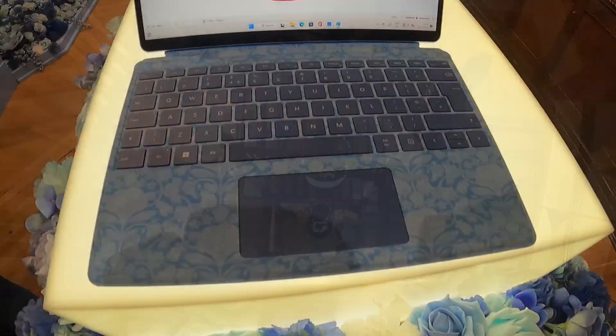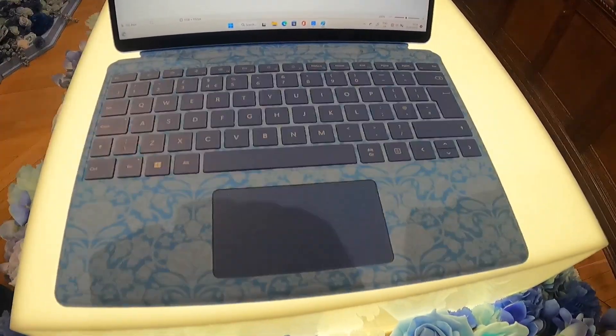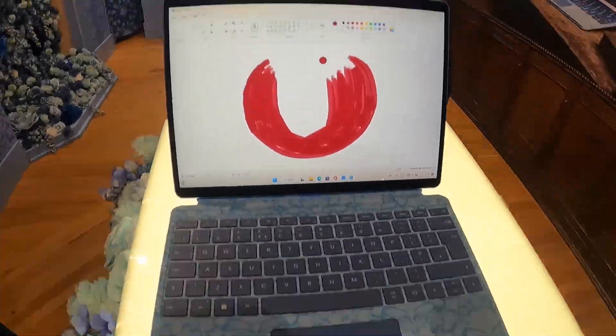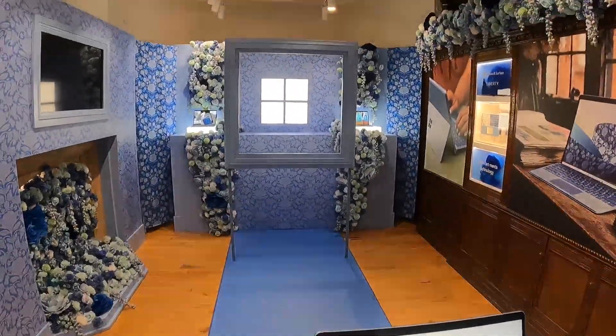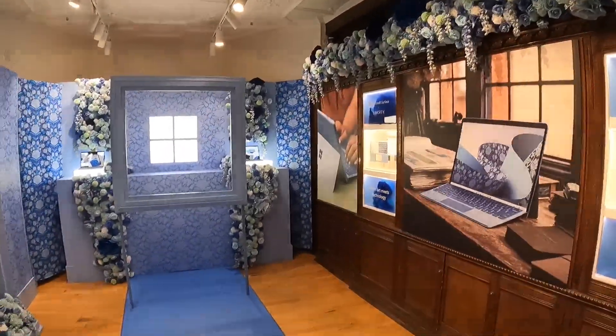You can get your own Microsoft Surface with a Liberty pattern on it. That's it for today — hope you enjoyed it, we'll talk to you later.